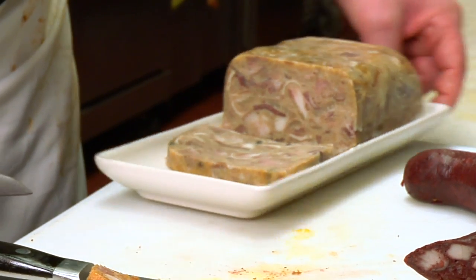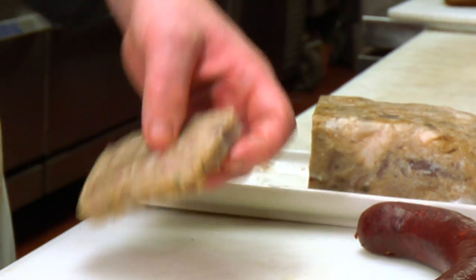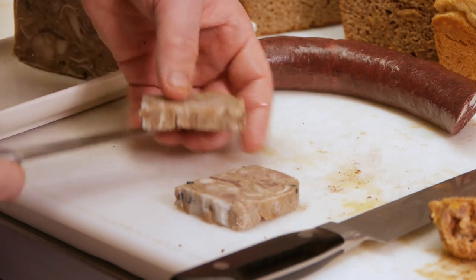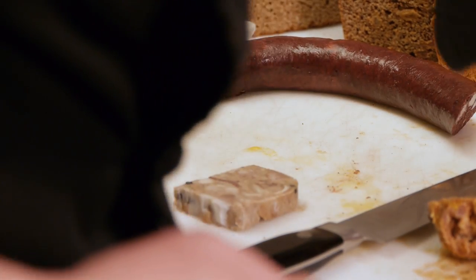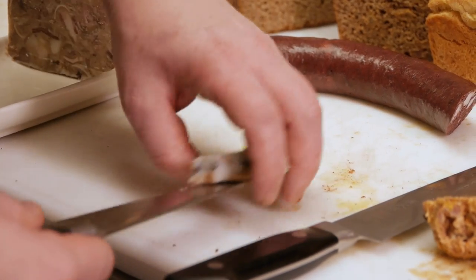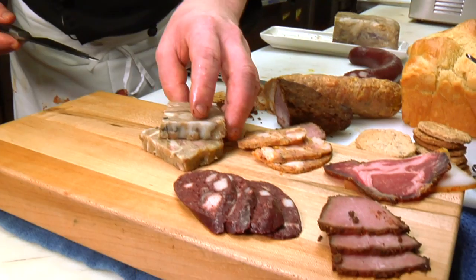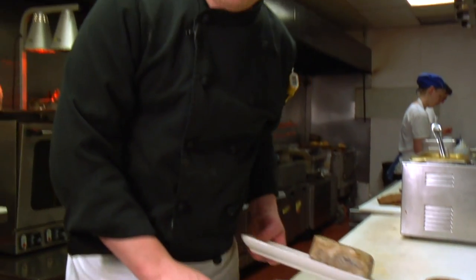And this here is head cheese. You wouldn't think of doing a Cajun charcuterie sampler without head cheese. This is seasoned with port wine and calvados. It's very simple — it has a lot of collagen in it, it's really sticky and really unctuous. It's one of those things that if you like the taste of pork, you can take a little bite of this head cheese and you get a really nice, big, rich mouthful of pork.